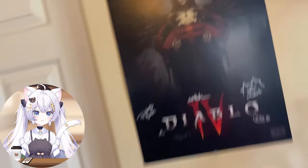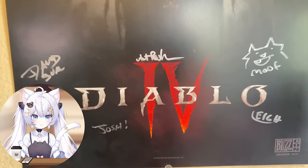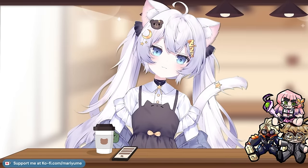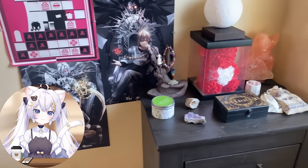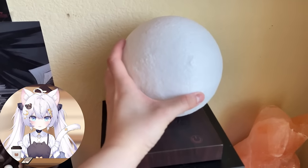I almost forgot — I got this Diablo poster at BlizzCon a long time ago and I had it signed by the actual people who worked on it. It's really cool. And this is my HoloLife poster that was given to me by my friend Exo. Exo also gave me this other poster over here in the corner. Look at all the other posters I've collected over the years — I collect a lot of anime posters.